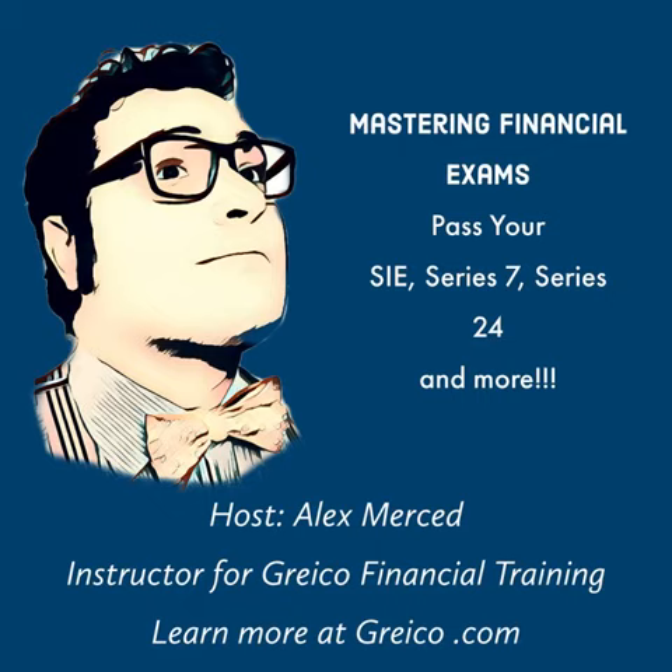So keep that in mind when you see questions about ETFs versus ETNs and comparing the two. My name is Alex Merced. You're listening to Mastering Financial Exams. We're here trying to go over financial concepts for the purposes of preparing for exams like Series 7 and the SIE. This is not financial advice. I will see you guys soon.